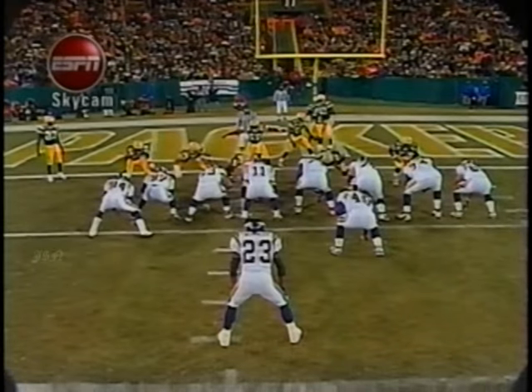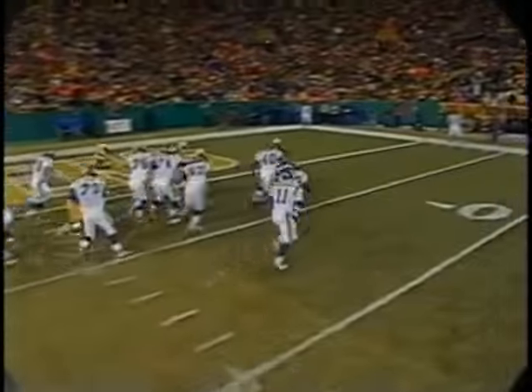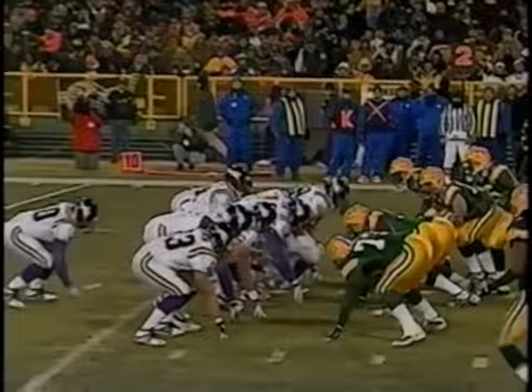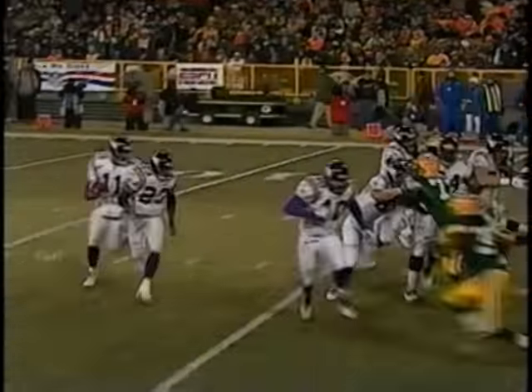He carried the ball into the end zone himself. This was just great heads-up play by the Minnesota Vikings offense. Watch the block by Bryant McKinney. You see the Green Bay Packers are moving all over the place. Bryant gets a great block, number 40 on the outside — touchdown.